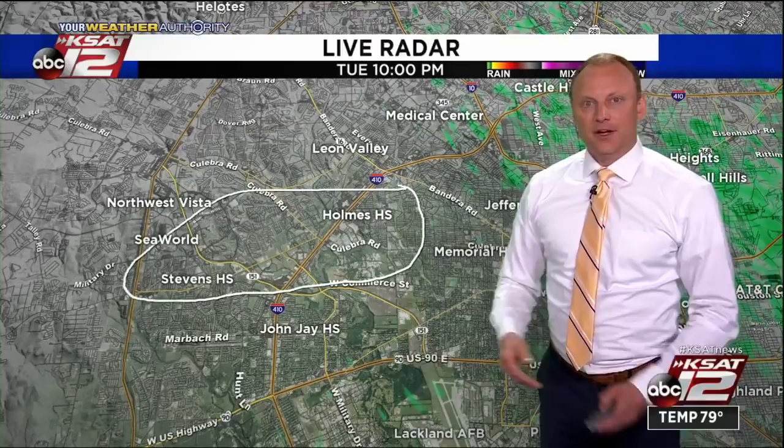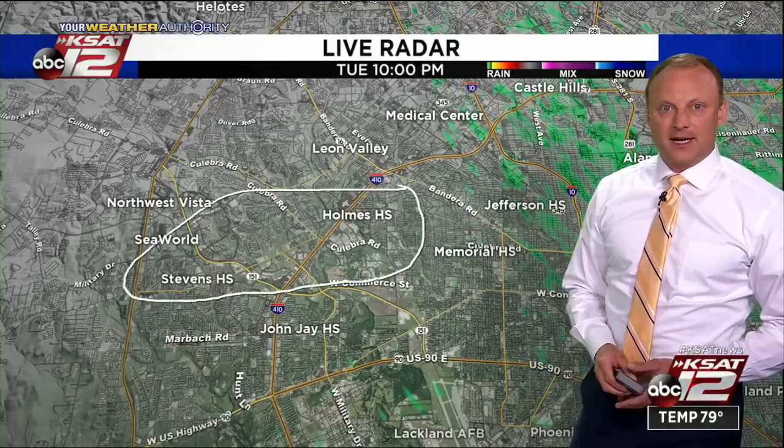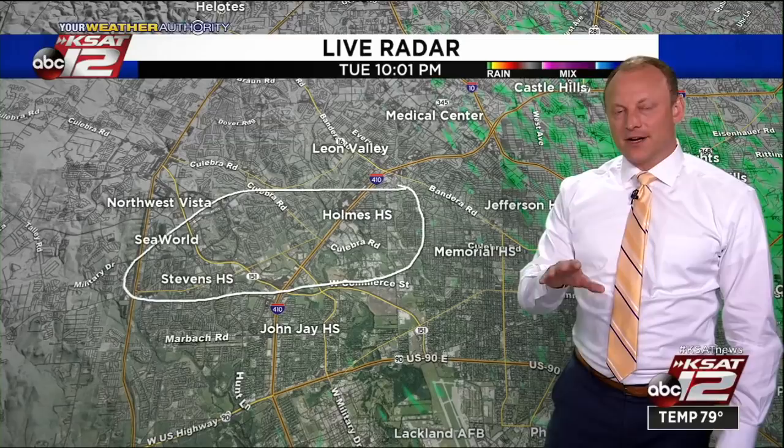What I think happened tonight was this small area of hail overwhelmed the updraft and quickly rushed out of the storm, dragging a lot of cool air with it. That hit the ground, spread laterally, and created a few gusts up to nearly 60 miles per hour. One recorded just three miles east of SeaWorld at 62 miles per hour. So there is this zone on the northwest side of town between SeaWorld, Holmes High School, Clayborough Road, 410, Stevens High School, where we do have some power outages and damage. I heard from a viewer on Farragut Drive who said a fence was blown over and even some trees and limbs down. So I'm waiting on some of those photos.